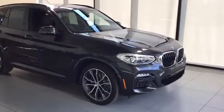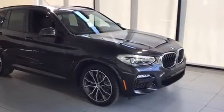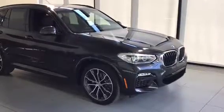Hey everyone, Trevor here with Kelowna BMW, and here with us today is a 2019 BMW X3 30i.